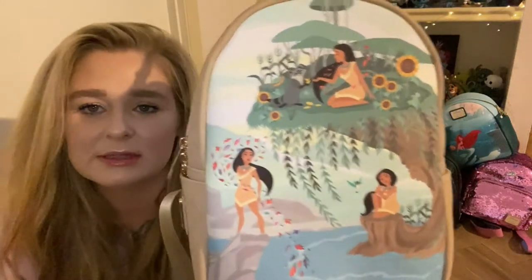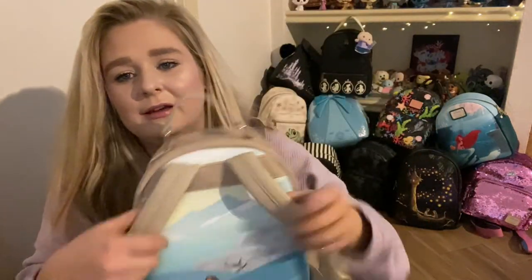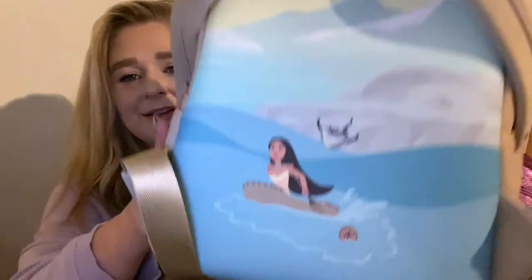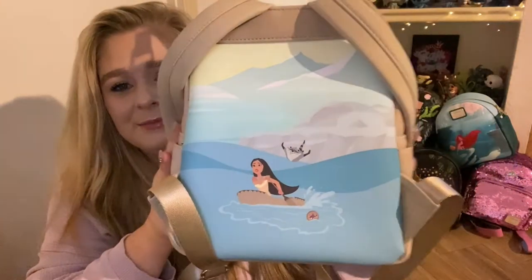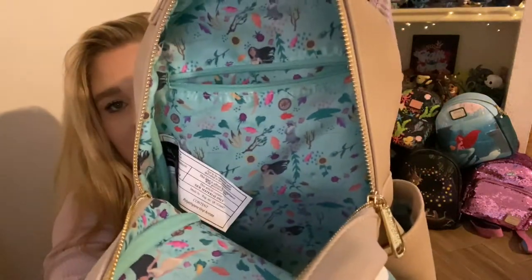Next is Pocahontas — I absolutely love this bag. The artwork is amazing. You have Meeko at the top and it's all these different themes of her throughout the movie. The back is so so cute with this picture of Meeko flying. It does have side pockets and the same kind of suede material as the couples bag, but not quite as soft. And we have this inner lining.